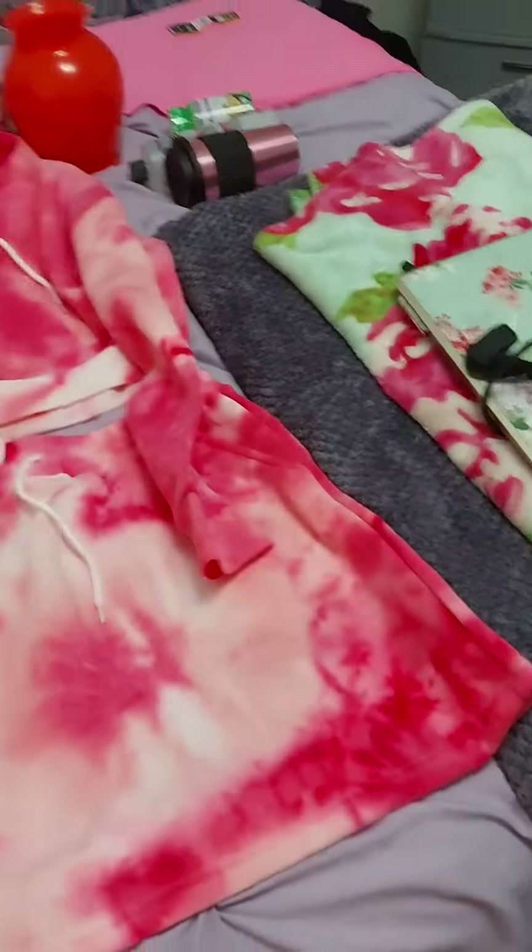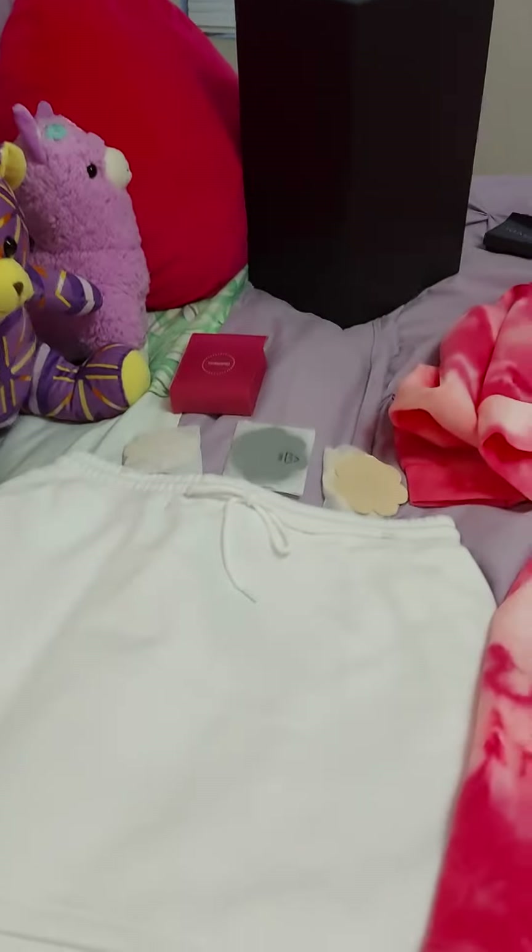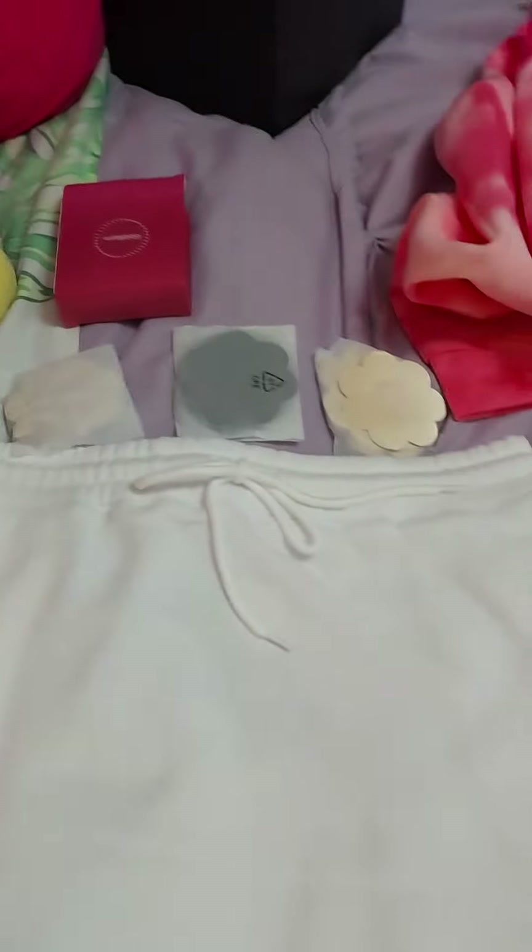Hey everyone, I just have a quick little haul for you guys. Don't mind the laundry and stuff.